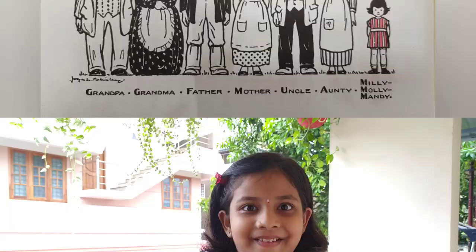I really enjoyed reading this book and I hope you all will enjoy too. Thank you for watching. Bye bye.